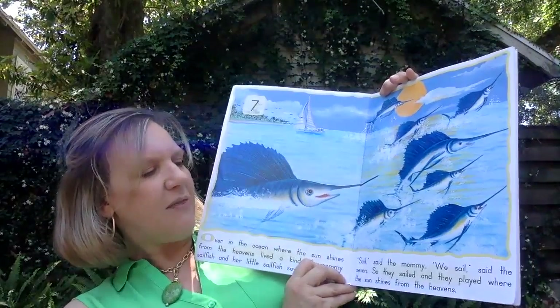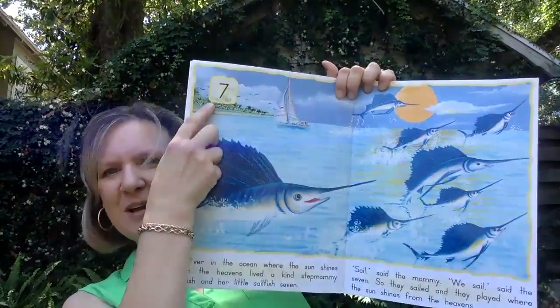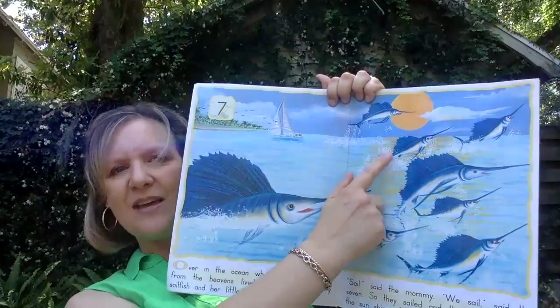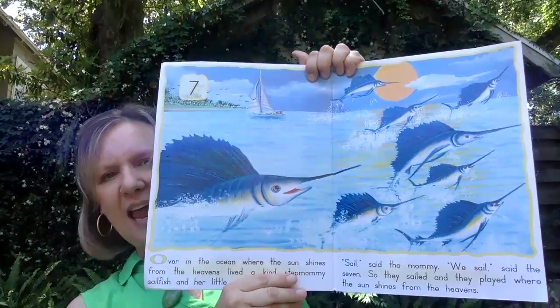What number is this? It's seven. And here are the seven sailfish, sailing through the air.